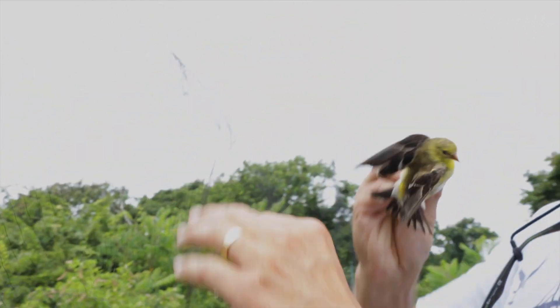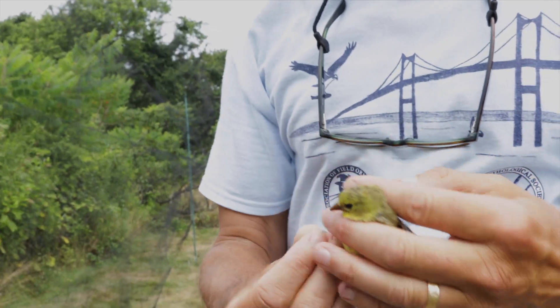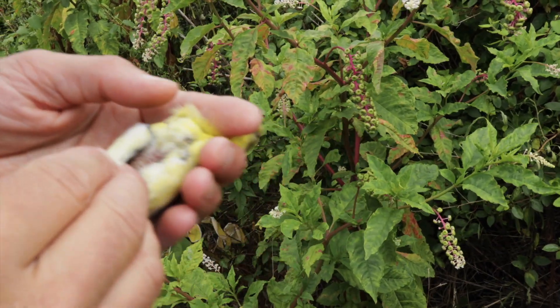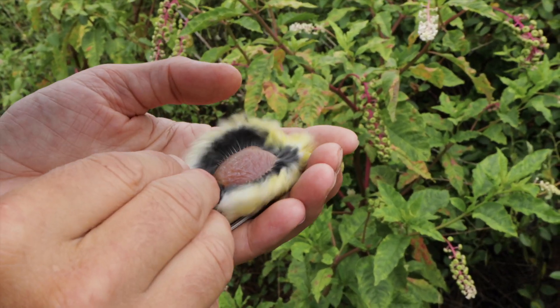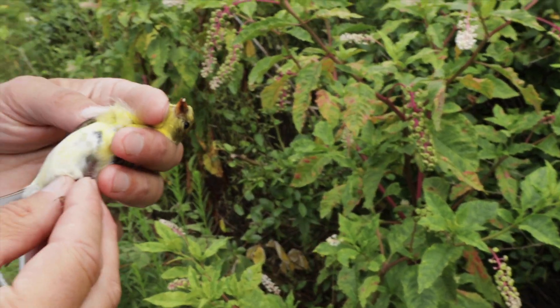As a female in the summer, I can tell you if she's sitting on eggs now, or if her eggs are basically done and she probably has young out of the nest. So I blow on the bird's belly. What they get is a brood patch — they'll lose the feathers across their breast, and that's what they use to sit on the eggs with.